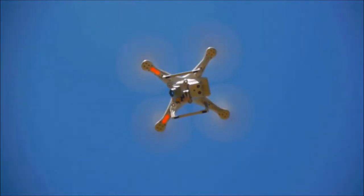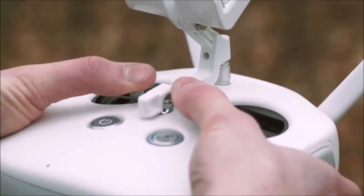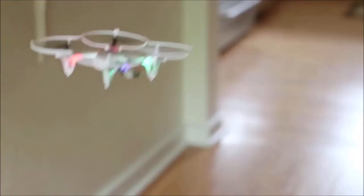If you've ever flown a drone, you know how great it feels. You pull the levers and suddenly you're flying your own tiny plane. It's exciting.